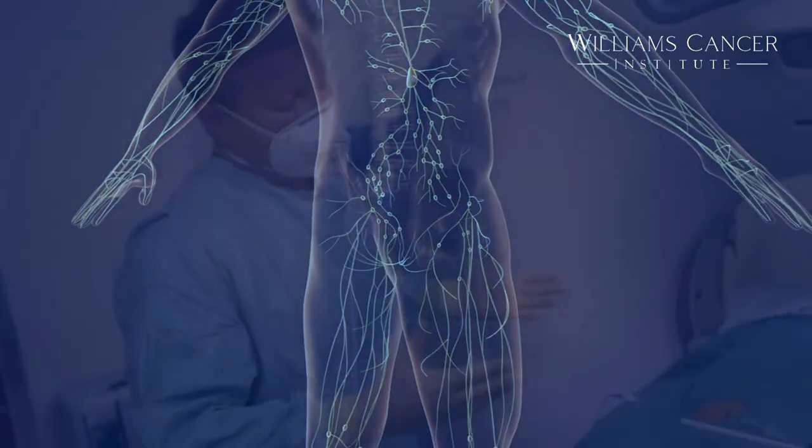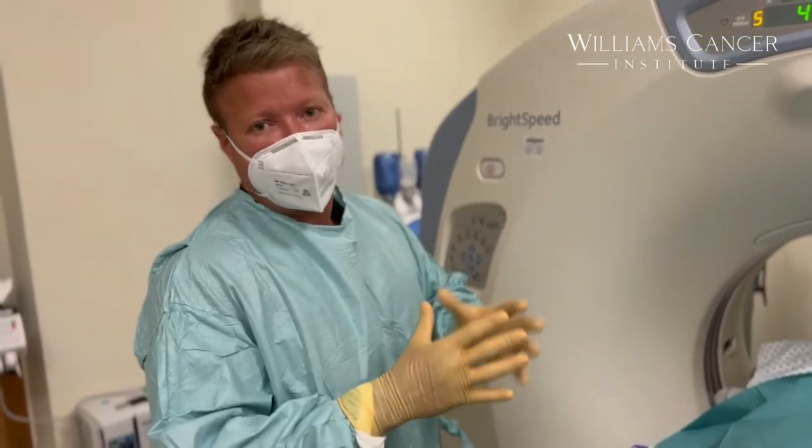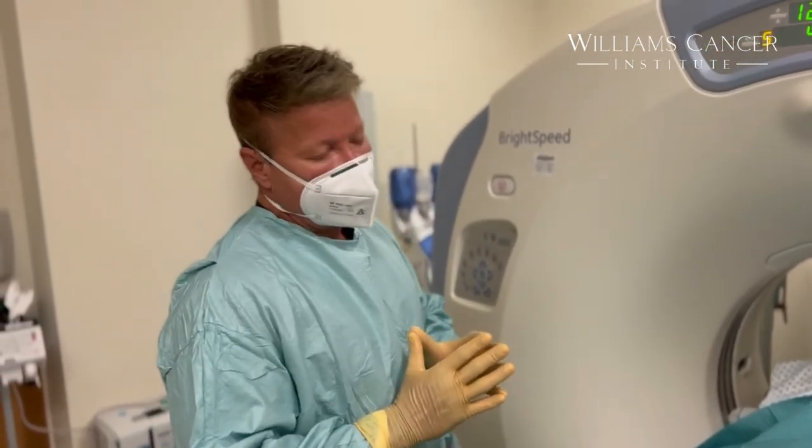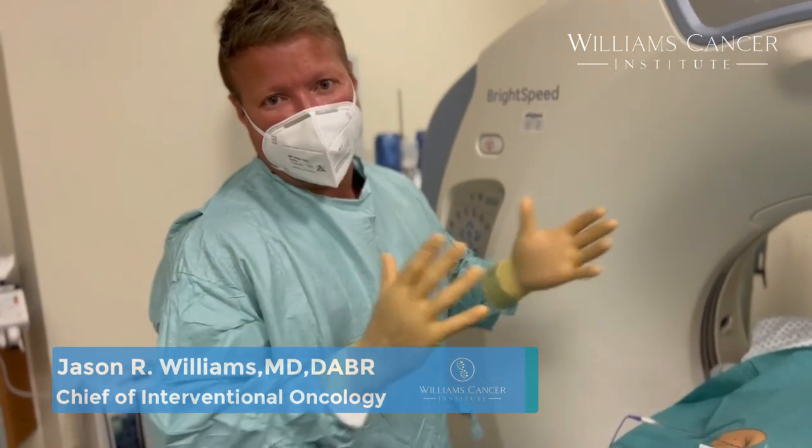That's where you want the immune system to learn to attack. Once it knows to attack there, it can go everywhere in the body — so it's not just a localized treatment, this is a global treatment. As one of my colleagues put it: treat locally, act globally. I think that's a very good saying, and it certainly is what we're doing right now.